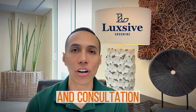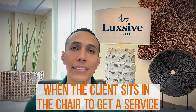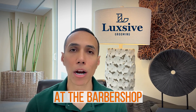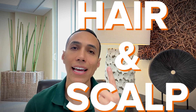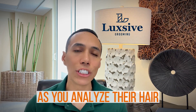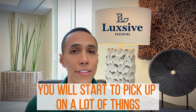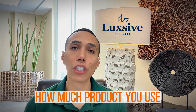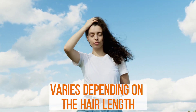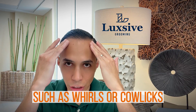To get all of this information, we will start with the analysis and consultation. When the client sits in the chair to get a service, the first thing you should do is analyze their hair and scalp. As you analyze their hair, you will start to pick up on things such as hair length — the amount of product you use varies depending on length. You will also need to see if they have any growth patterns such as whorls or cowlicks that will prevent you from styling the hair a certain way.